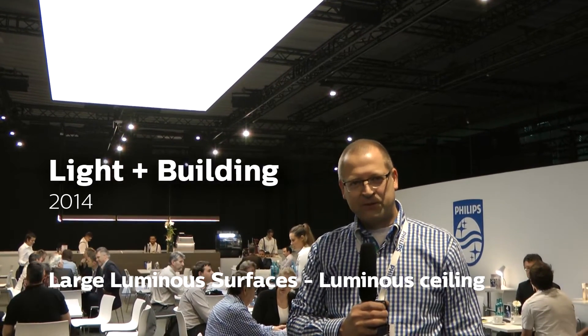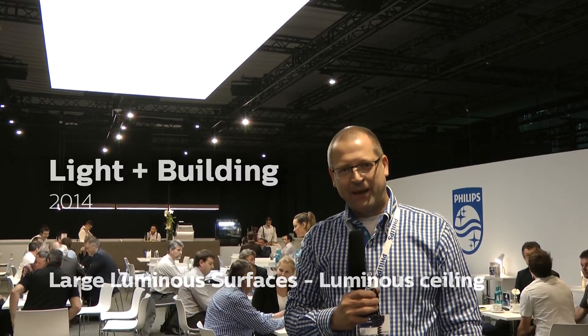Behind me you can see the new Philips OneSpace luminous ceiling. A panel designed to make the ceiling clutter free. No more light sources, no more luminaires. The ceiling becomes the light, the light becomes the ceiling.